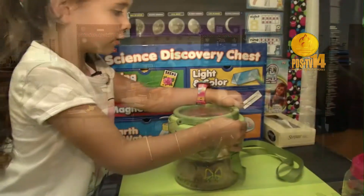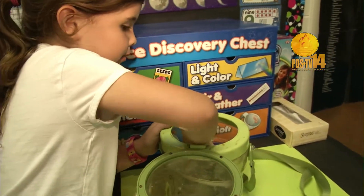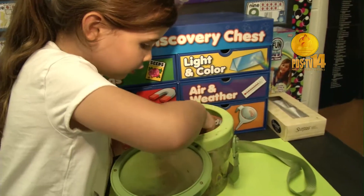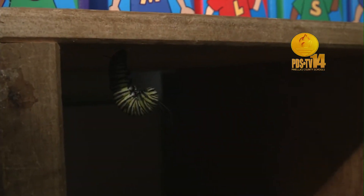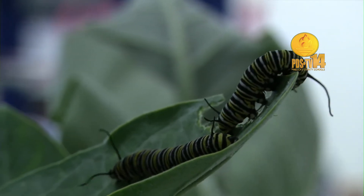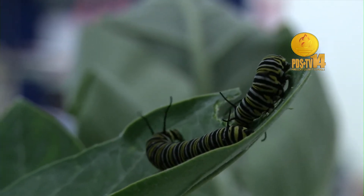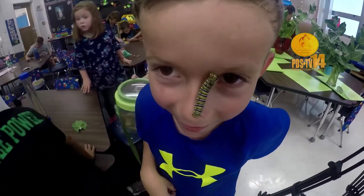We have caterpillars. They turn into a J-shape, and they just have to eat a lot of leaves. In kindergarten, I find that science is just such a natural thing. They are able to observe the world so easily and they're not intimidated by it like we are as adults.